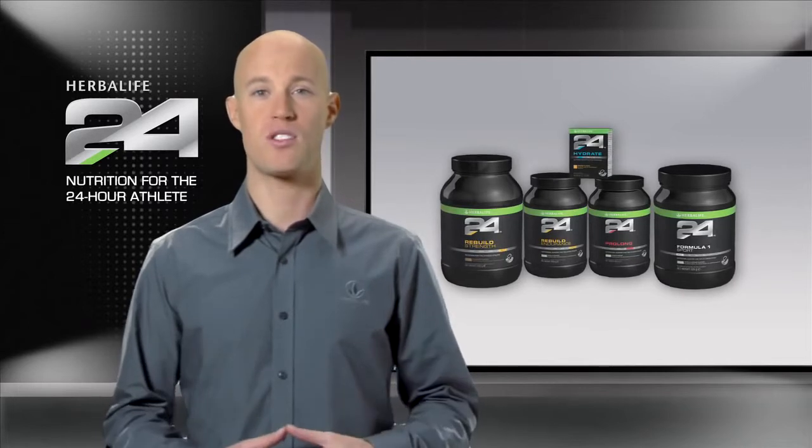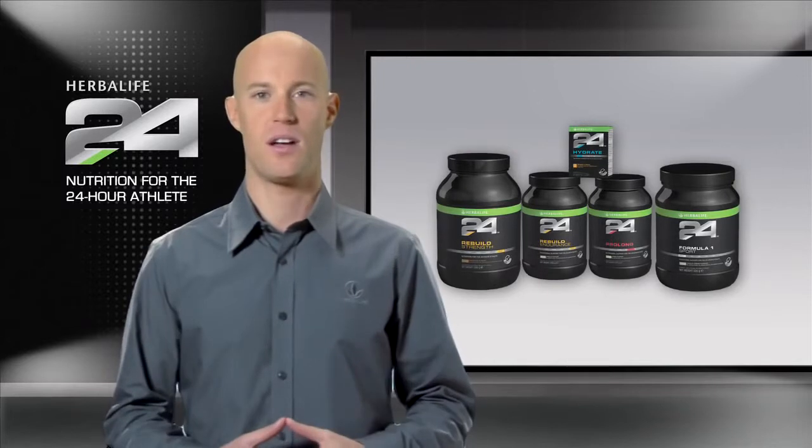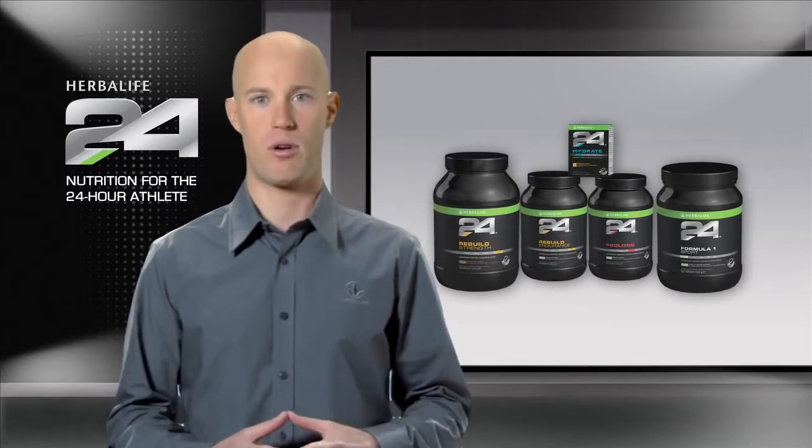One of the guiding principles of Herbalife 24 is that the products fulfill highly specific needs. This philosophy is particularly apparent when it comes to our recovery products.